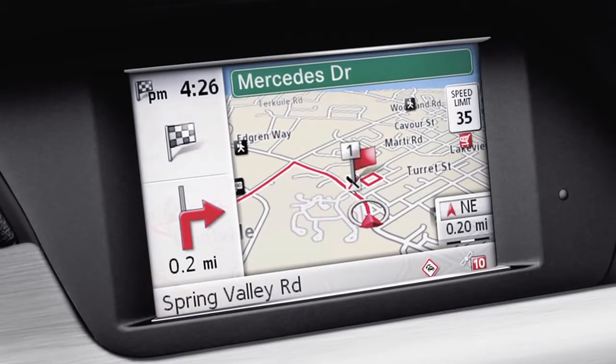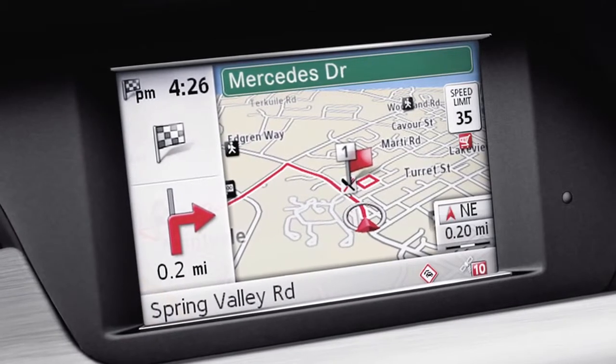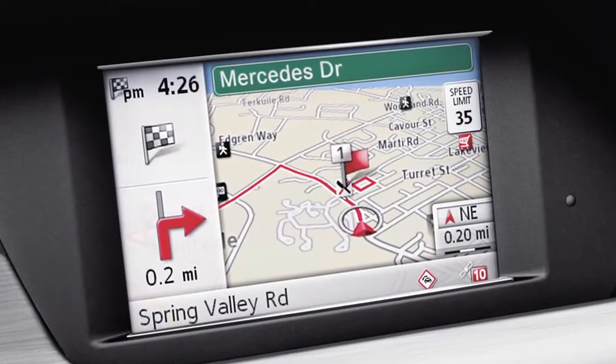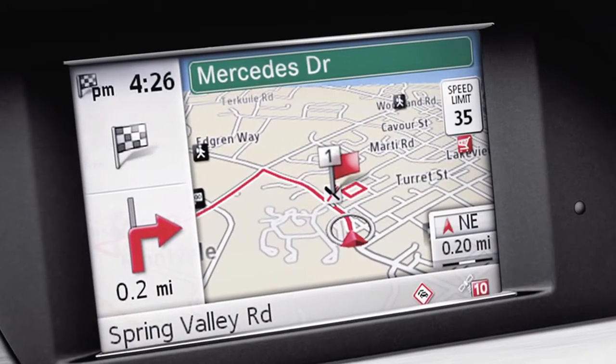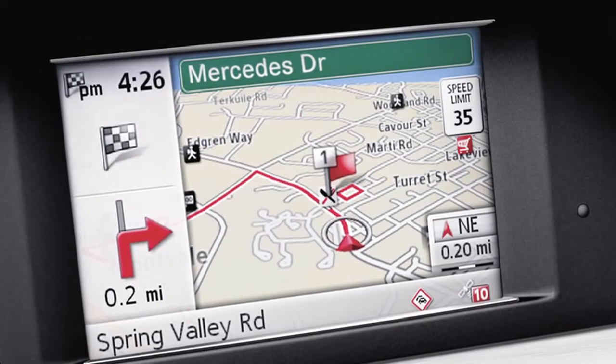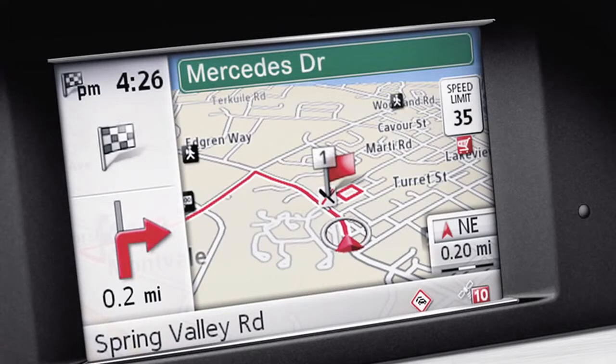New this year is a second navigation option called MapPilot. It's dealer-installed, and it integrates completely with the car's controls, displays, and voice control. It also includes lifetime traffic reporting and easy updating of its maps and data.